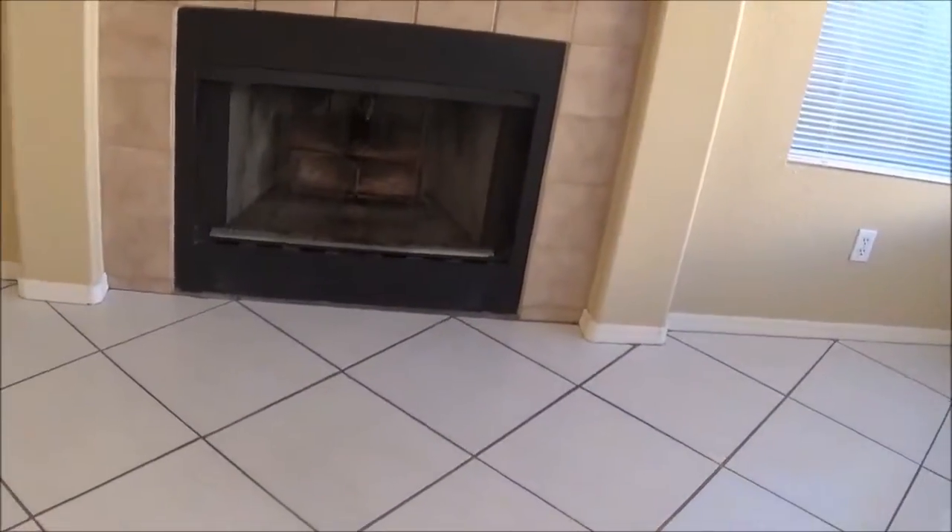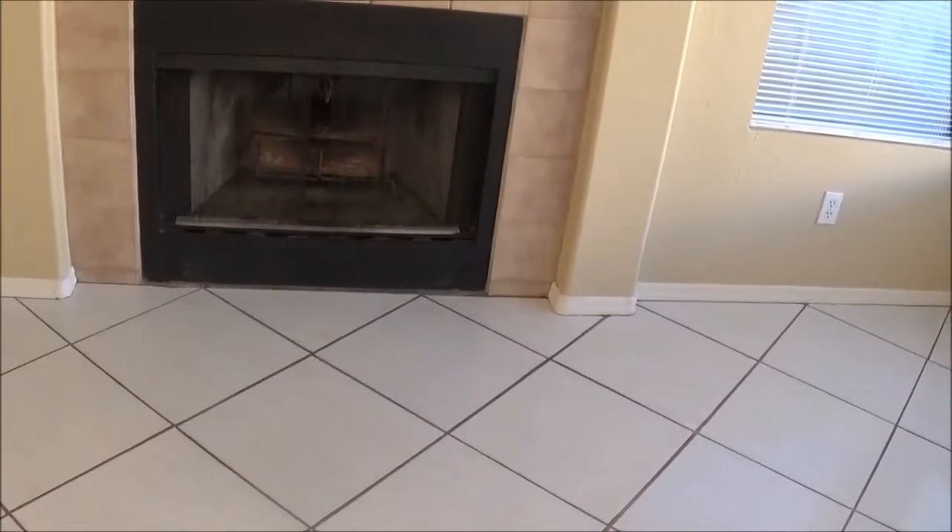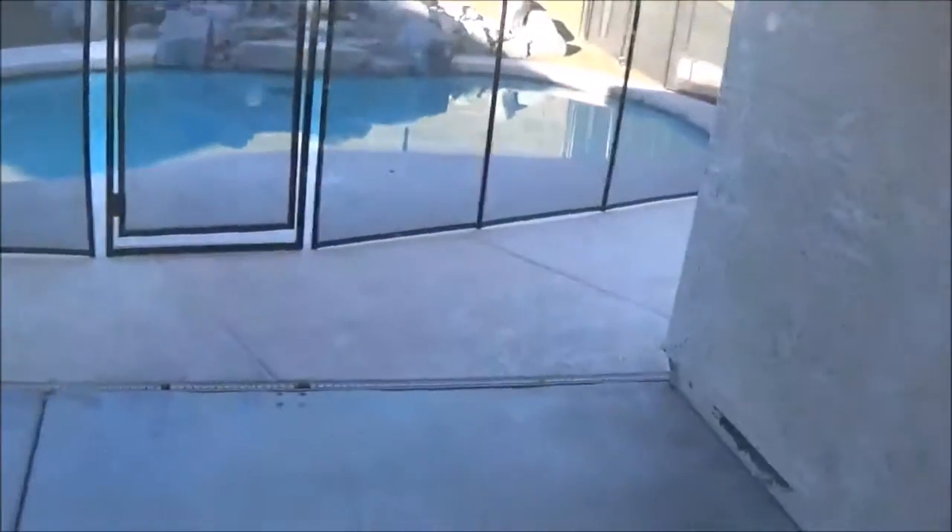I'm thinking that might be a real wood-burning stove or fireplace. Anything after 1998 I know for sure is not.